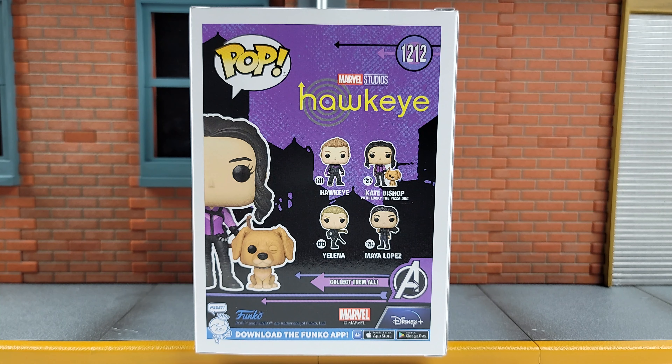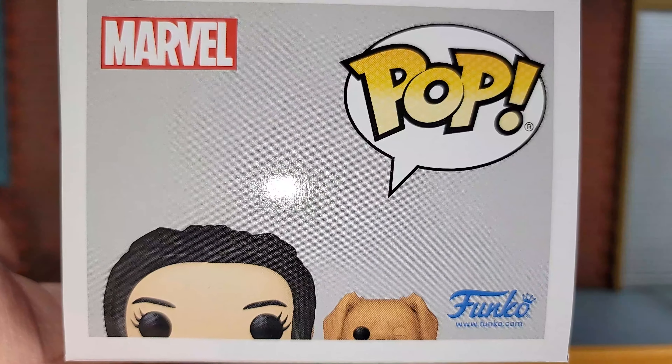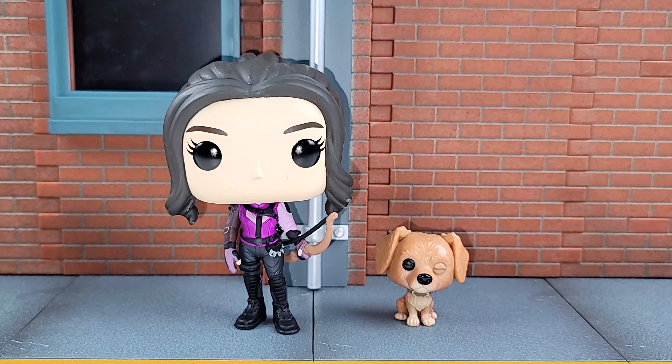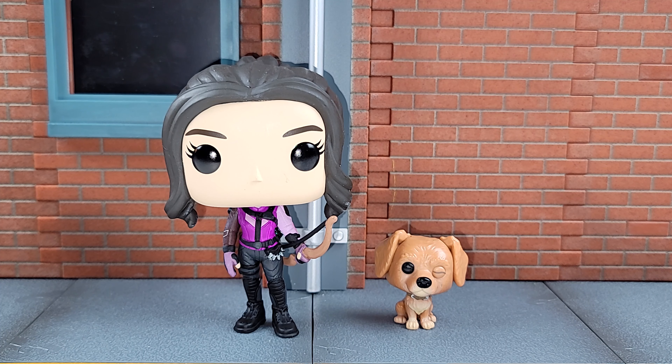I need to check online — I haven't seen Yelena or Maya for pre-order; I hope I didn't miss them. That doggy's so cute. Top of the pop. Barcode in case you need it. She does not come with a backdrop insert, but she doesn't need it because she's got a one-eyed puppy. Let's go ahead and take a second to bask in all of her underrated Disney Plus series glory.